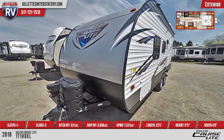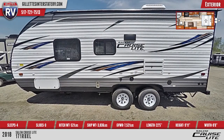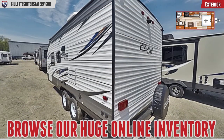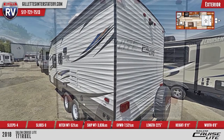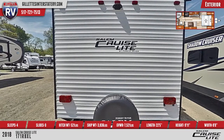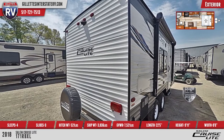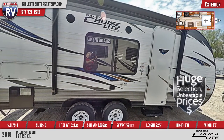Great for boondocking, this RV is prepped for solar power and also has power stabilizer jacks. A spare tire is ready in case of a roadside emergency, with plenty of rear tail lights for safety. The radius entry door has a grab handle.